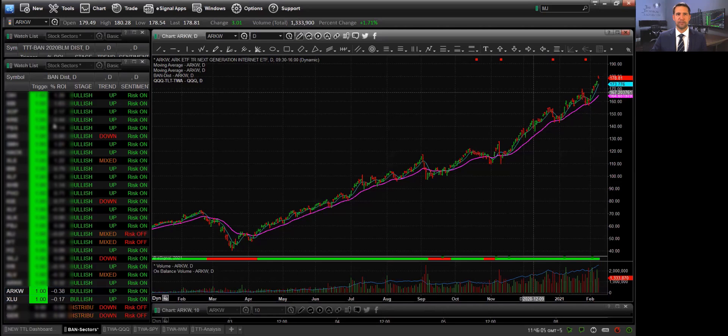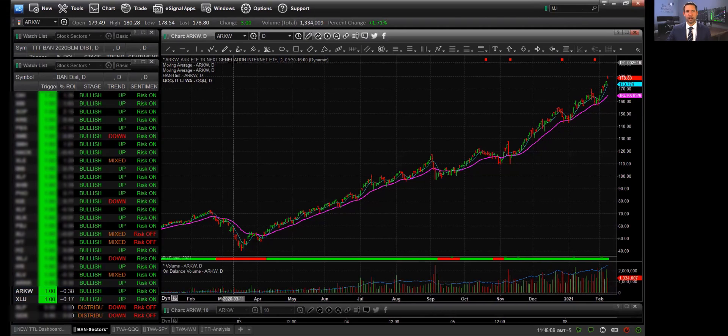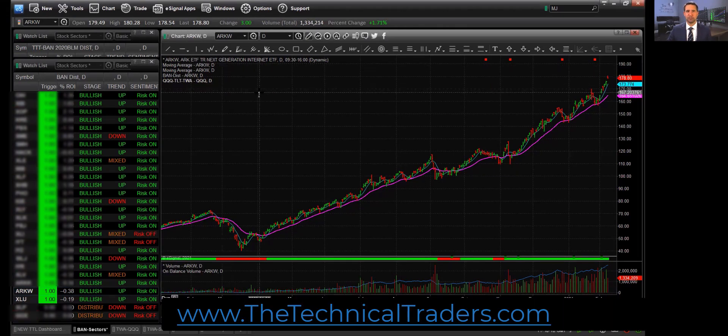I'm going to show you a chart here of two of them that I actually like. If we take a look here, you can see the ARKW — A-R-K-W is the symbol. This is the next generation internet stocks, and obviously we are in an internet-rich environment for all businesses and people to communicate, even just with friends and family. So this sector has been on fire.